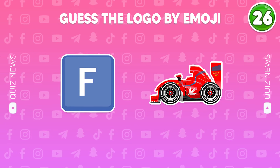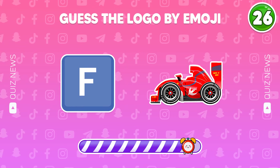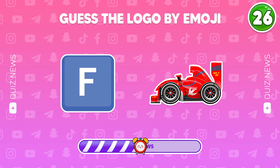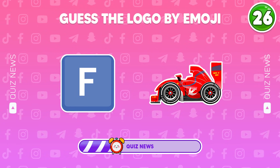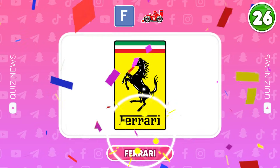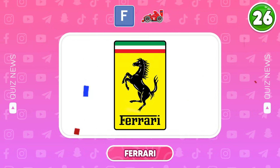Guess the logo by emojis. Wow, that's the Ferrari brand.